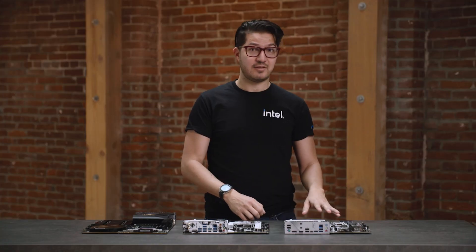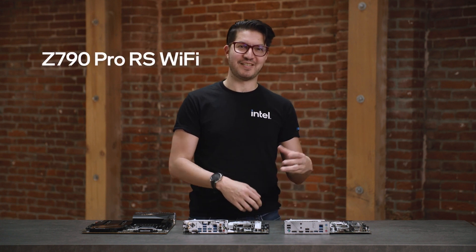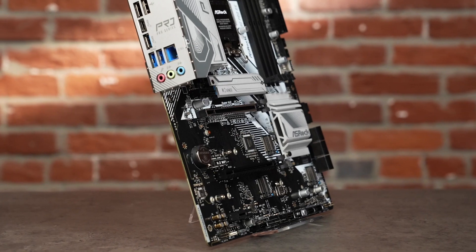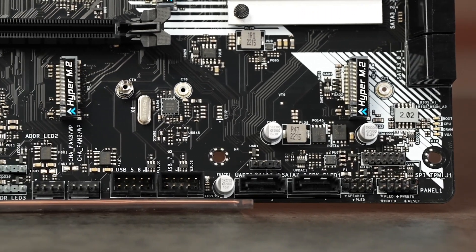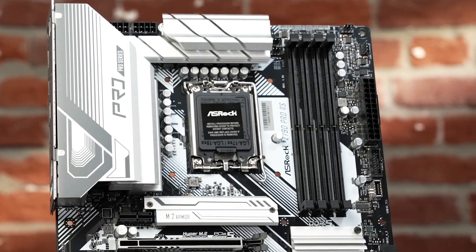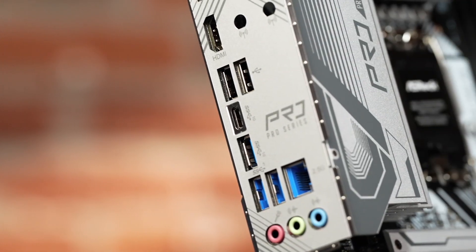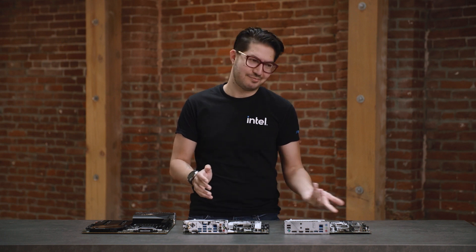The ASRock Z790 Pro RS is one of the most affordable boards we're looking at today. There are actually three versions: this one supports DDR5, the Pro RS Wi-Fi adds integrated Wi-Fi 6E and Bluetooth, and there's a Pro RS D4 made for DDR4 memory. The Pro RS targets base level for high-end PCs, with all the slots and ports needed for an enthusiast-grade machine, including up to 4 NVMe drives. All the Gen 5 lanes on the CPU are routed to a reinforced x16 slot for graphics, so the SSD slots max out at Gen 4 speeds. Despite the affordable price tag, there's still ample power for our fastest desktop CPUs, plus a splash of RGB lighting.